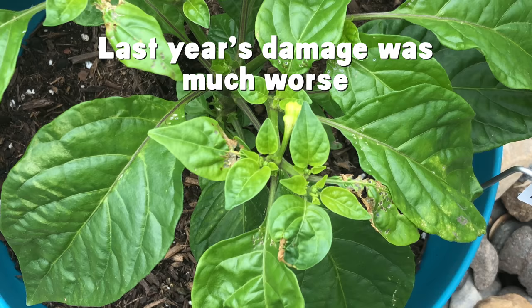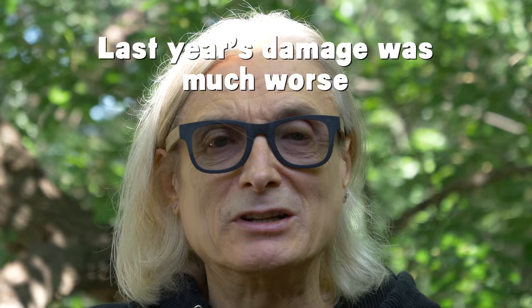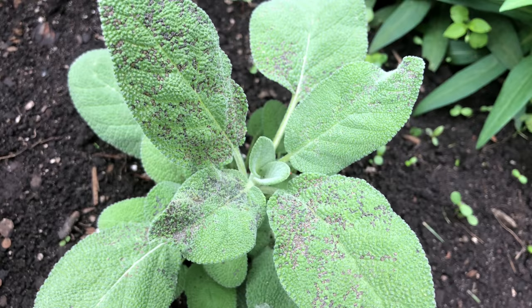We had some pepper plants last year with very severe four-lined bug damage on all the leaves, and those plants could not do a good job of photosynthesis. They never really recovered. At least the peppers have not been bearing the brunt of the attack this year.